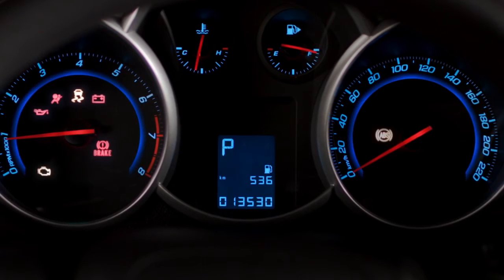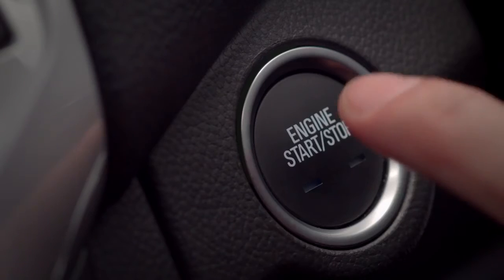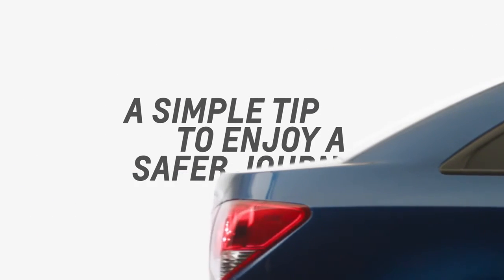Remember to look out for these warning symbols. When in doubt, refer to your owner's manual or check with your nearest dealer. A simple tip to enjoy a safer journey.